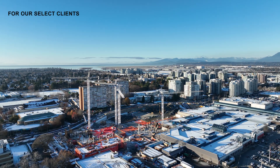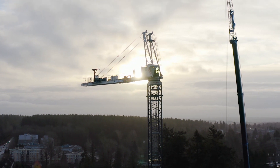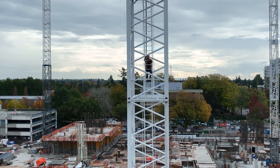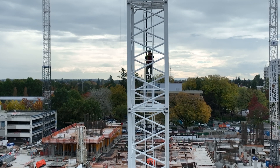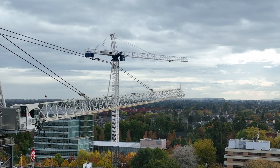As the construction sector in Vancouver continues to grow, cranes can be seen dotting the skyline from the North Shore to Surrey and beyond. Sites are getting larger and more complex, with many needing multiple cranes with overlapping jib swings to meet the demand and tight timelines.